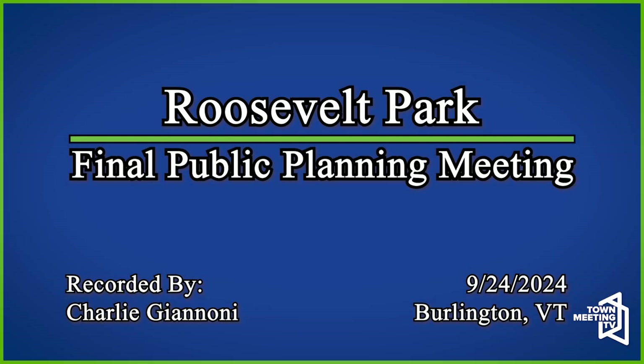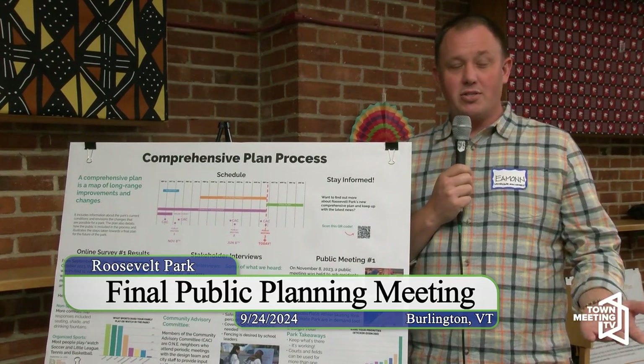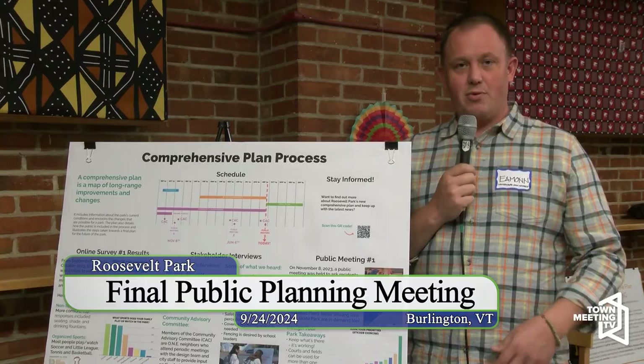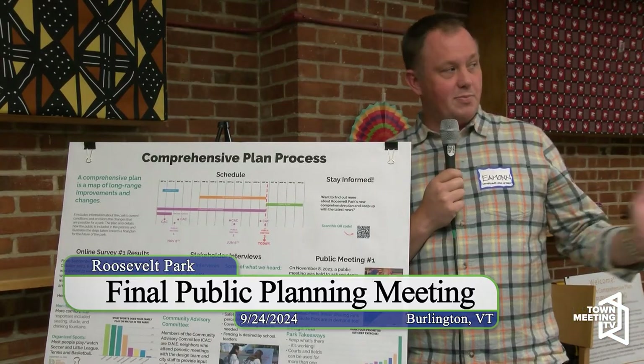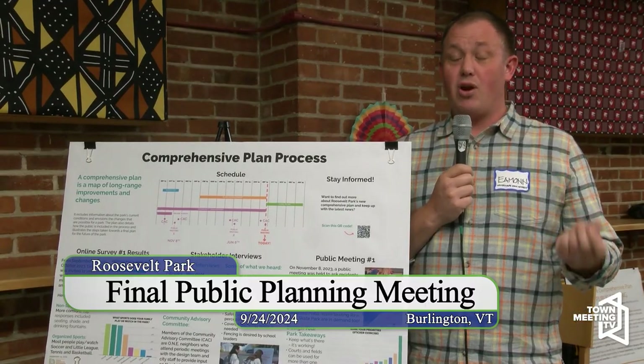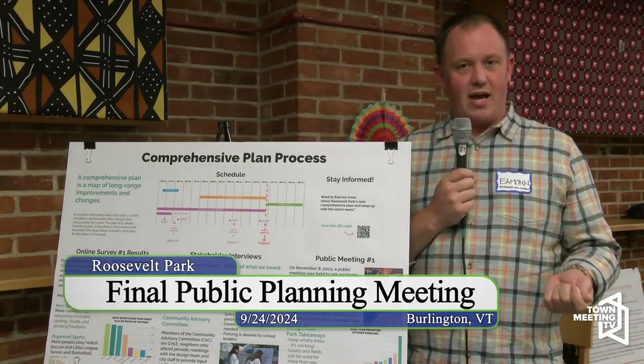Tonight is the third and final public meeting for the Roosevelt Park Comprehensive Plan. It's been a year-long process to come up with a long-term vision for the park — about 10 to 15 years. We're unveiling the final comprehensive plan, and all of these materials will be available on the City Parks Department's project website. If you Google Roosevelt Park Comprehensive Plan, you can find all of this.